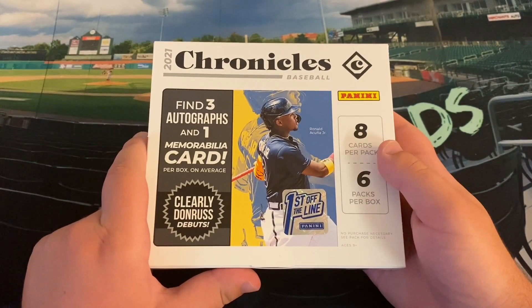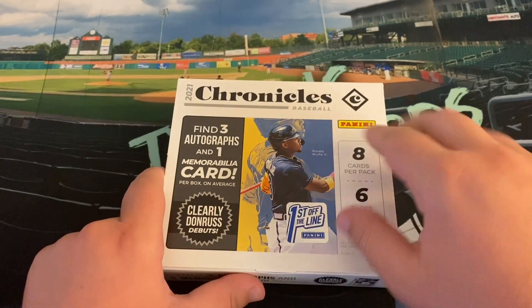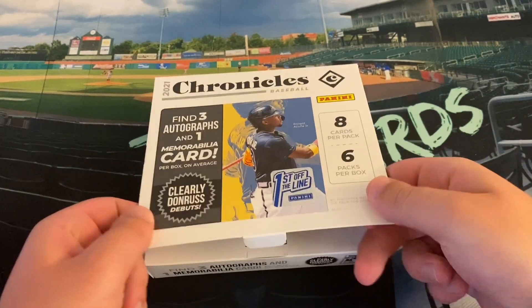Six packs per box, eight cards per pack. Let's get right into it — Panini Chronicles first off-the-line 2021 baseball.